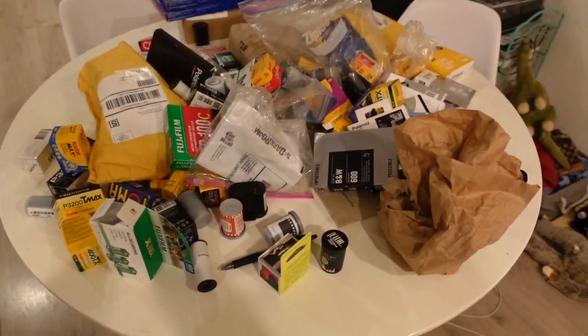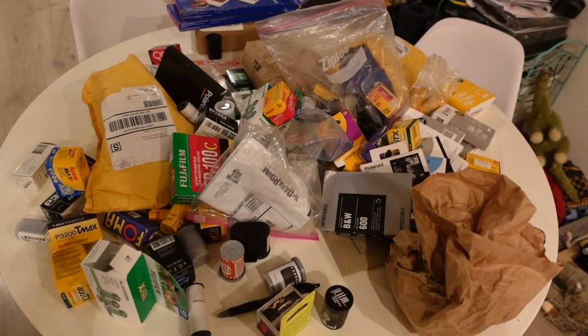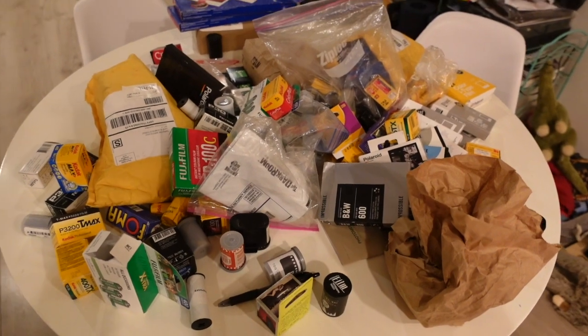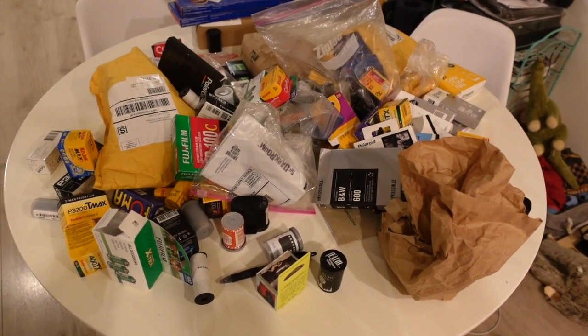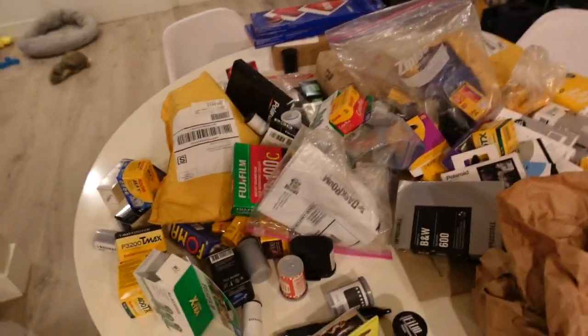Okay guys, there's the pile — so much. The good thing is I'm not only going to do inventory but also organize this. The reason why I don't have a separate film fridge is because I just don't have any space for one in our apartment. But when we move, which we'll hopefully be doing soon, I'm gonna get a film fridge to keep all this stuff nice and neat and organized — a better system than what I have now.